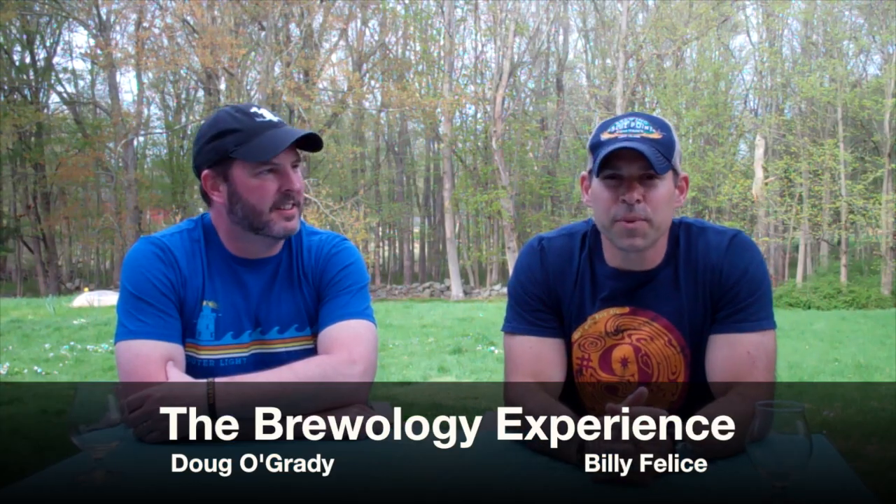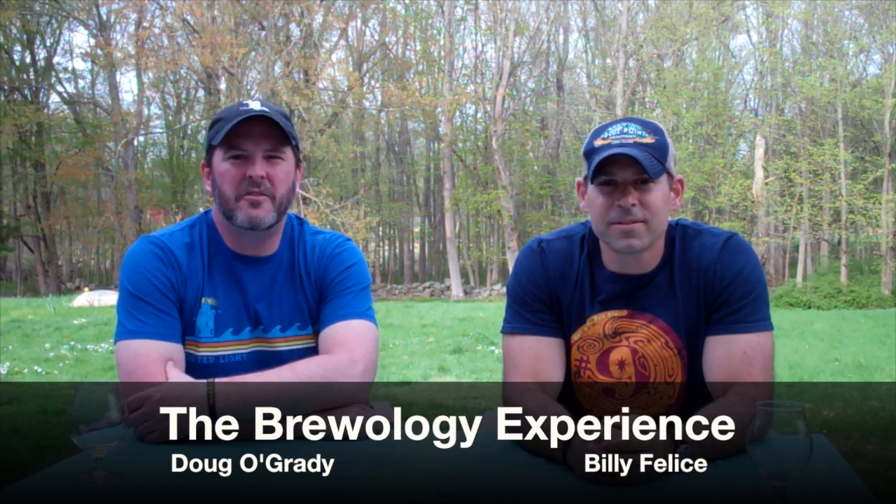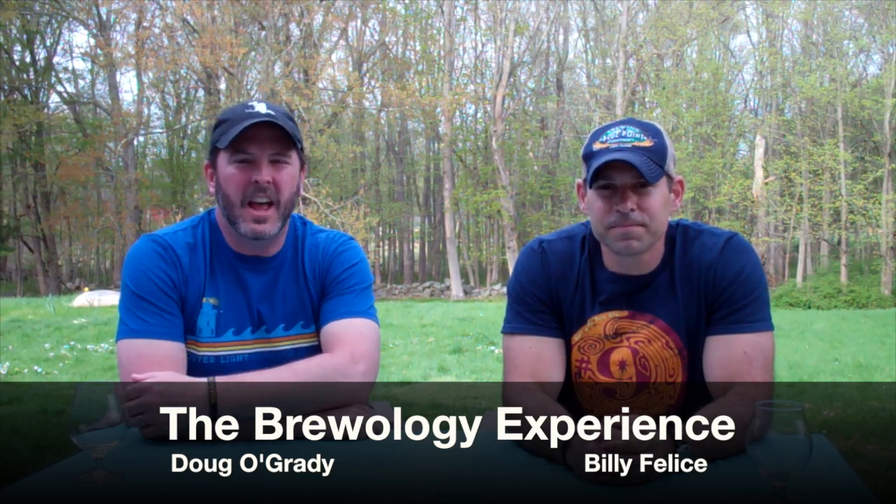Hey everybody, welcome to the Brewology Experience. I'm Billy, I'm Doug, and today we're going to talk about five beer styles everyone should know about. We're going to use local Connecticut beers to serve as examples of those styles. First up is a pilsner — we're going to look at the Workhorse Pilsner from Counterweight Brewing, and we've actually never tried this one.